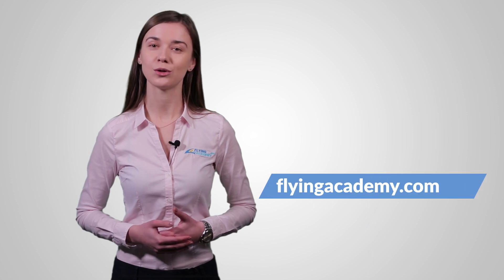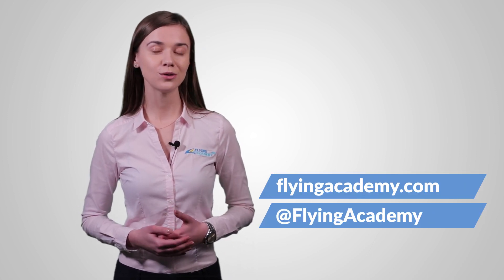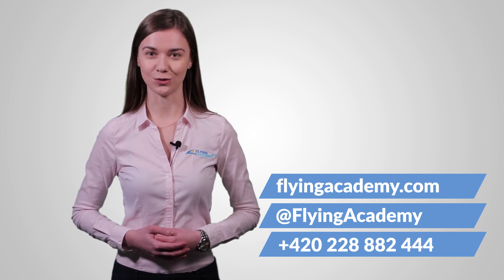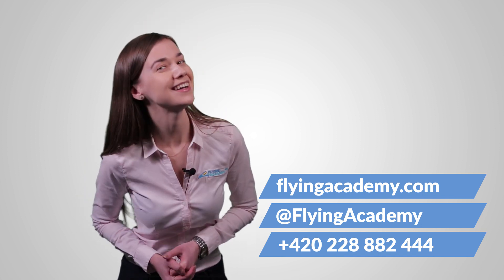So that's what you need to know about our European courses that will help you get to the pilot cockpit of international airlines. I hope that was very helpful for you. Make sure to check the rest of our videos. You can find more detailed information on our website, where you can also contact us, as well as via Facebook or phone. The crew of Flying Academy is always here for you. That's it for today — see you next time! Bye bye!